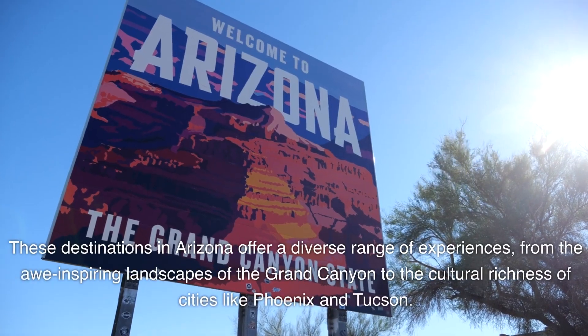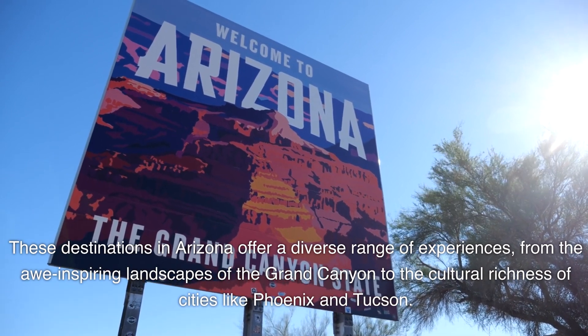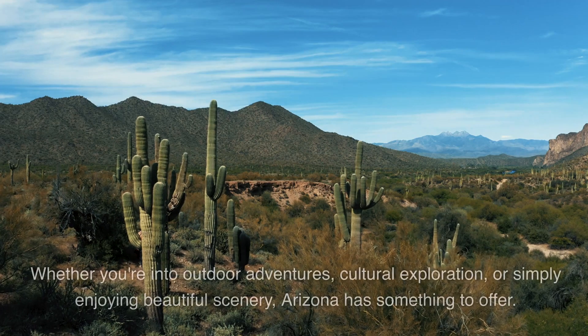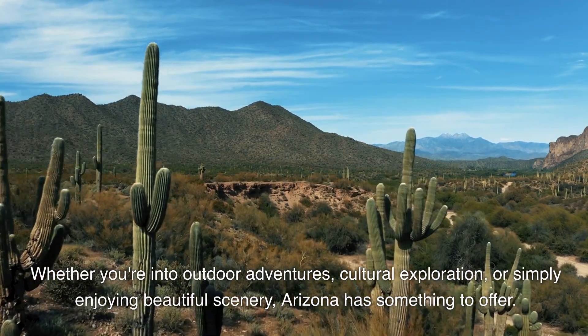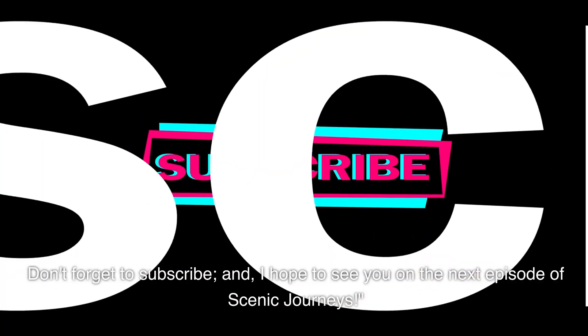These destinations in Arizona offer a diverse range of experiences, from the awe-inspiring landscapes of the Grand Canyon to the cultural richness of cities like Phoenix and Tucson. Whether you're into outdoor adventures, cultural exploration, or simply enjoying beautiful scenery, Arizona has something to offer. Don't forget to subscribe, and I hope to see you on the next episode of Scenic Journeys.